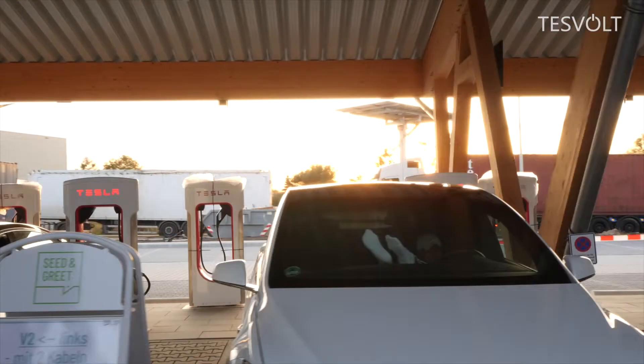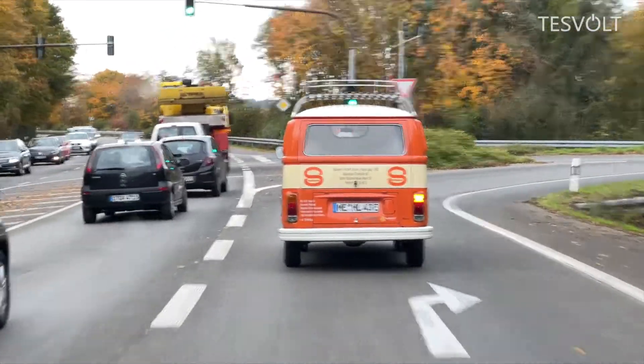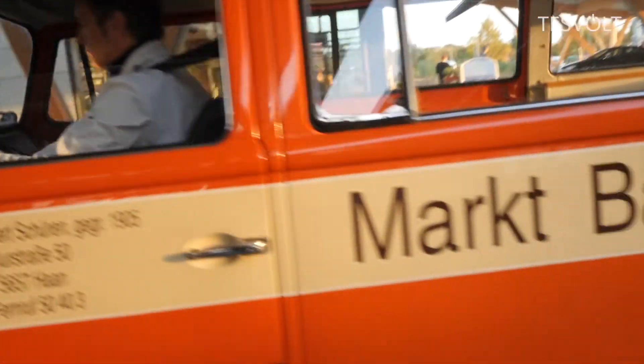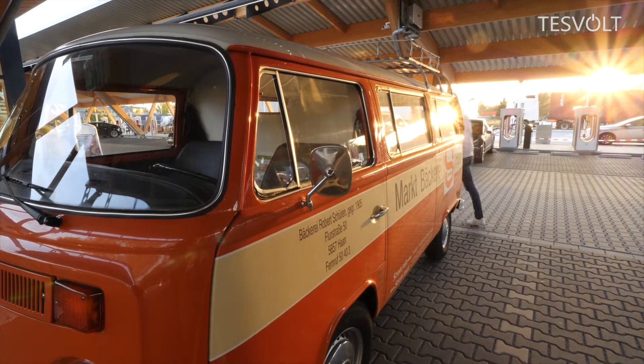Every electric vehicle needs to connect to a charging station regularly. This old Volkswagen converted into an electric vehicle is no exception. Its owner, master baker Roland Schüren, uses his vintage car to deliver bread rolls on a daily basis. When the car needs charging, he drives to his own charging park near Hilden in the Rheinland.